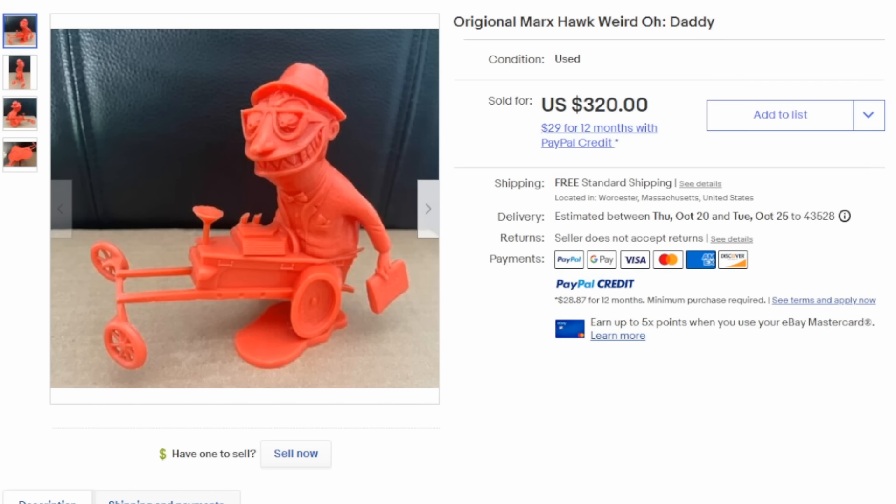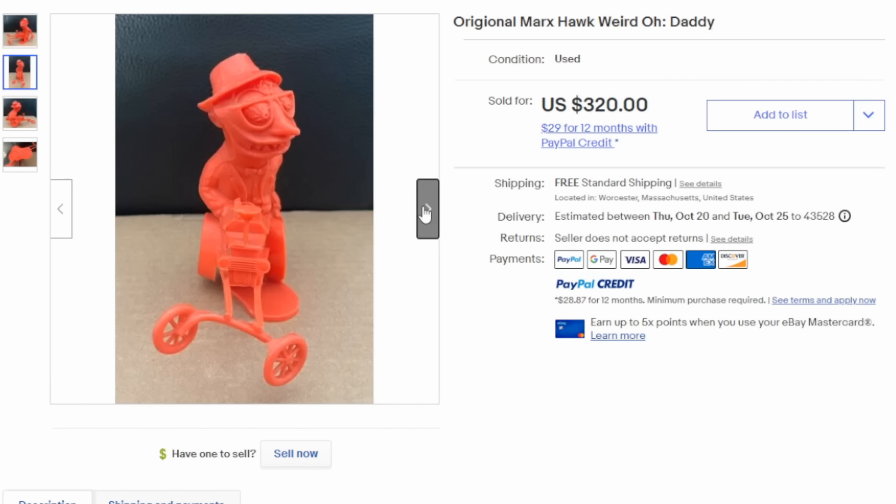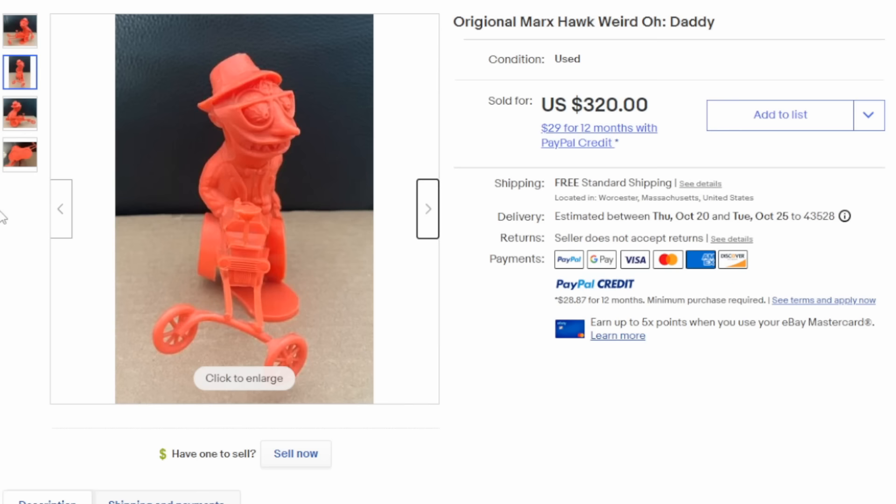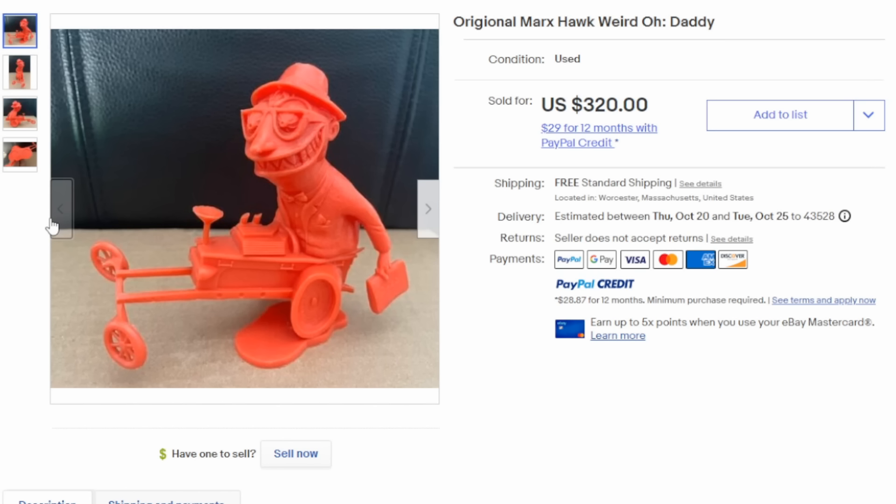One of the weirdest lines of toys in the 1960s and 70s were the Weirdos. This is a plastic figure — there are model sets and vehicles as well. This was made by Marx, which was one of the biggest companies out there. This particular one is called Daddy, and it comes in several different colors as well as several different sizes. Most any of the Weirdos can sell for $3,000, $4,000, or even more than that if you get the right color, the right variant, and the right size.